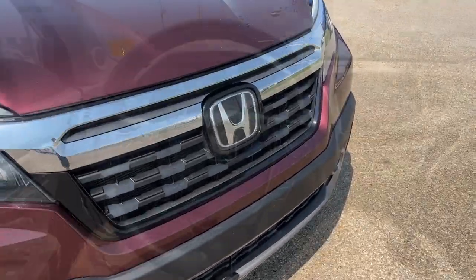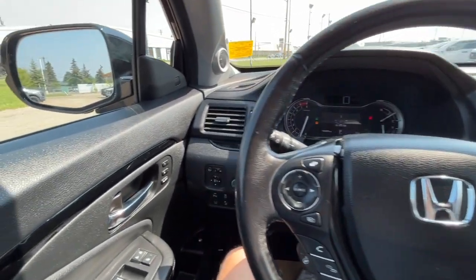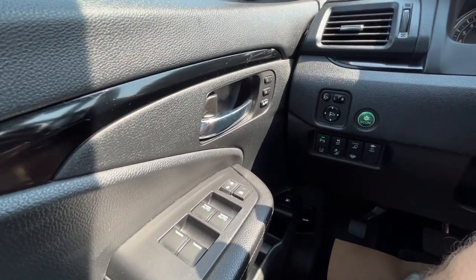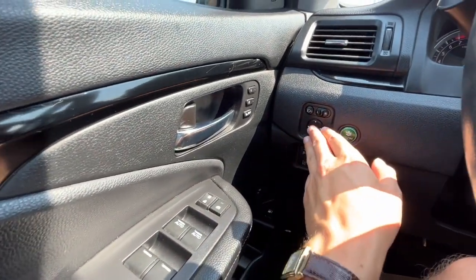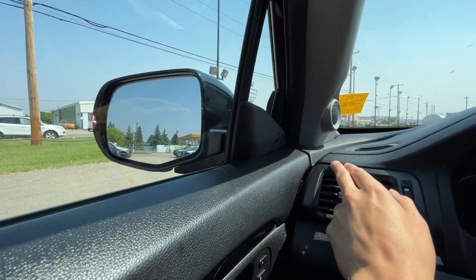Alright, let's take a look inside. Now sitting inside the Ridgeline I'll run through some of the features that this vehicle has. On the left-hand side we have our power windows and our heated power adjustable mirrors, and the mirrors do have the blind spot indicating system.